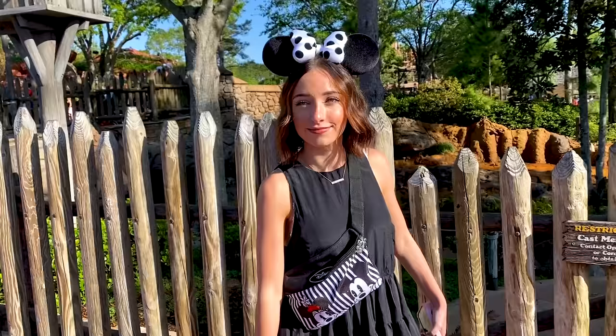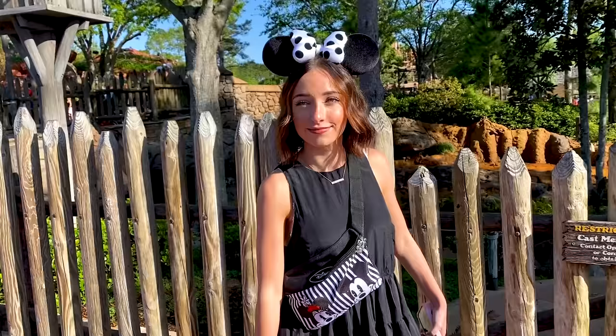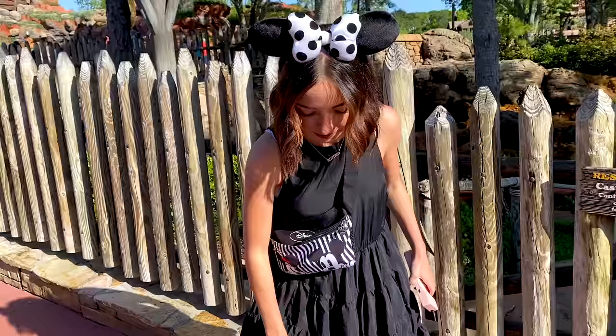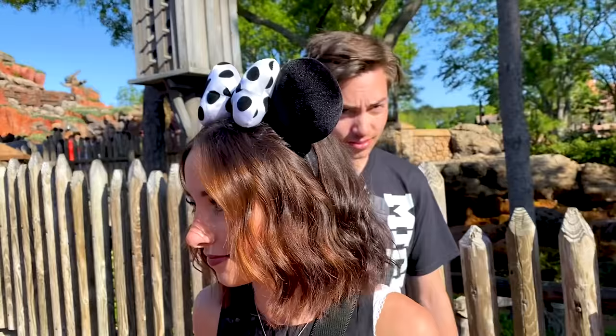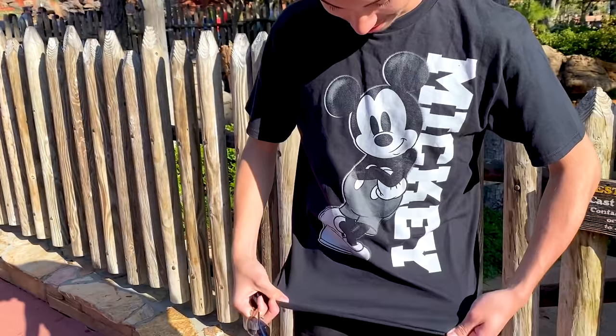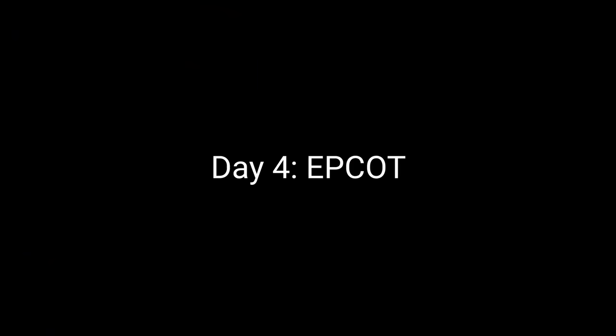Bailey's outfit is from Target or Amazon — she can't quite remember. Her ears are from Disney. Asa got his sunglasses from the cruise, they're Ray-Ban, and his other pieces are from Amazon and H&M with Converse. Then a marching band came right at us — what a fun Magic Kingdom moment.